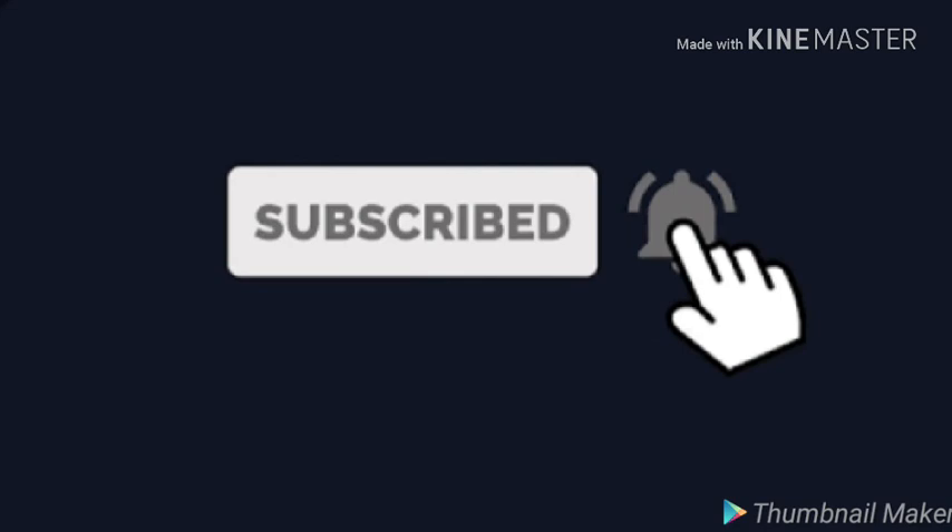You have to follow both rules. If you found this information helpful, please like my video, subscribe to my channel, and hit the notification bell. See you in the next video, bye!